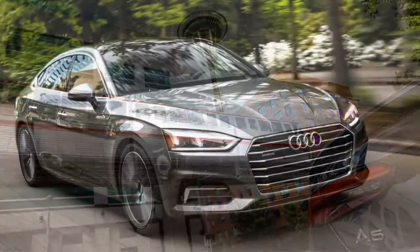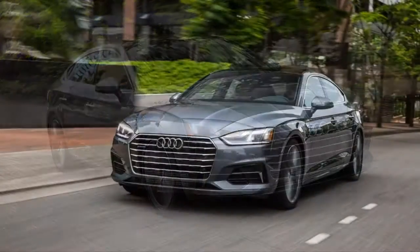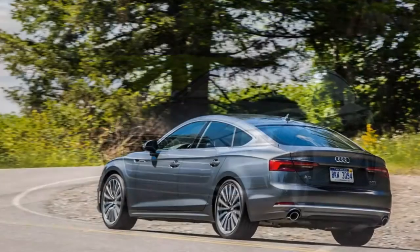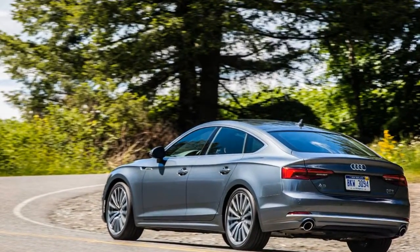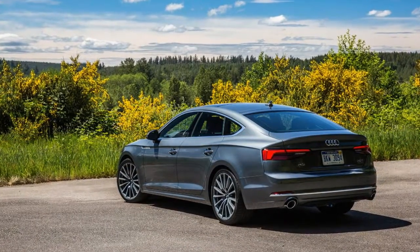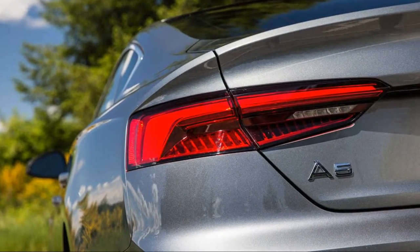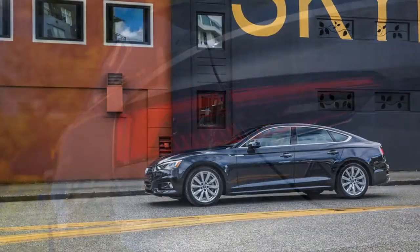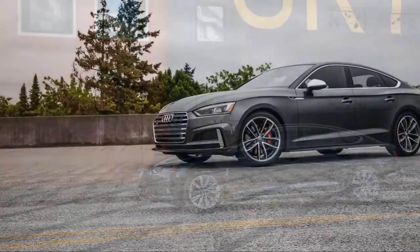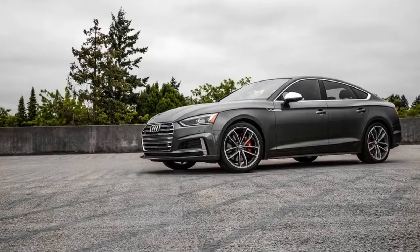BMW has mined this segment in the US with the Four Series Gran Coupe, and as we all know, German automakers seldom exploit newly discovered niches unchallenged. To be fair, Audi was here first, at least in the size category, and given the warm reception that its larger and pricier A7 sibling has received, the odds are already in its favor.